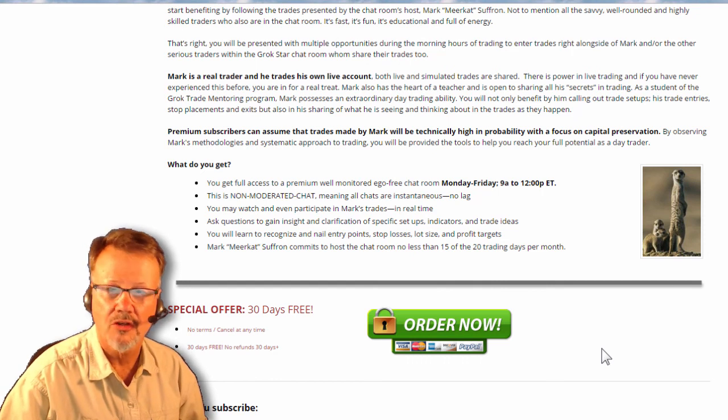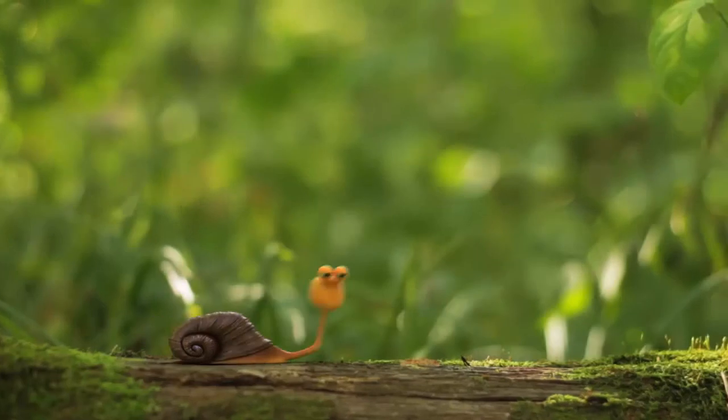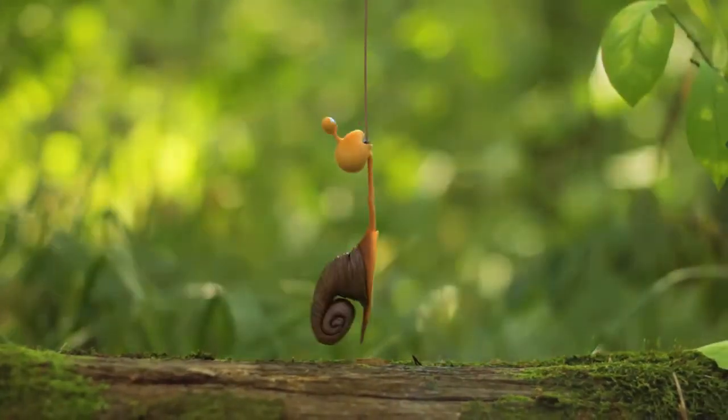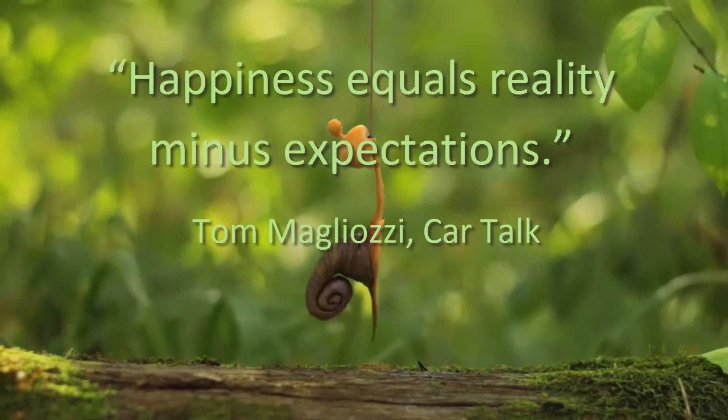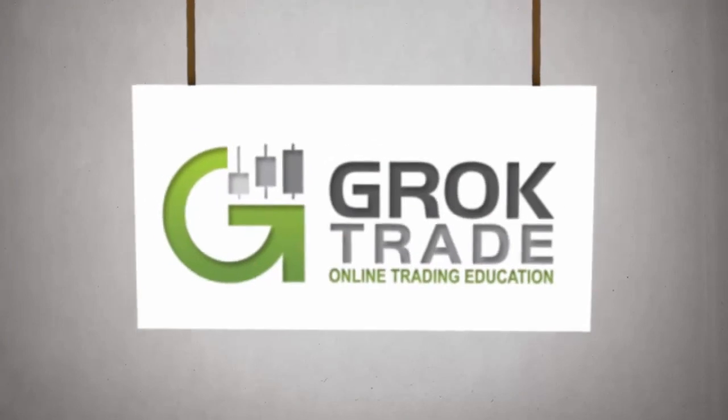Even after the first 30 days, it costs less than the price of one commission per day to be in the room. Mark the Meerkat Suffern. And just remember that, according to the late Tom from Car Talk: happiness equals reality minus expectations. Treadwell.